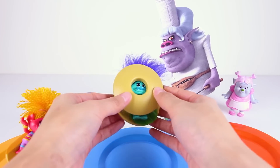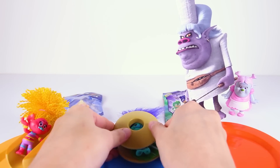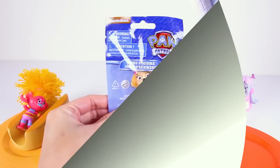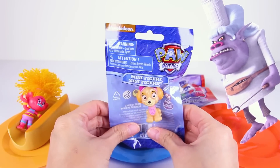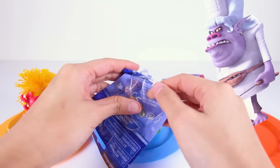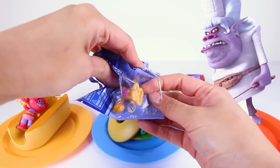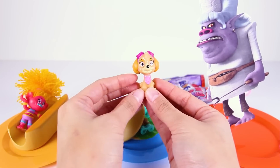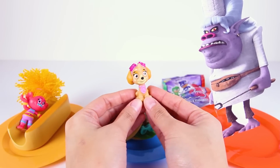Now both trolls are stuck! Chef can't wait to eat the tasty trolls — she's been waiting for this moment for a long time! But before she eats them, the evil Chef will steal their toys first. It looks like she wants to open DJ Suki's toy first — it's a Paw Patrol minifigure! This is Skye the Flying Pup! She's a tiny pup just like the trolls!